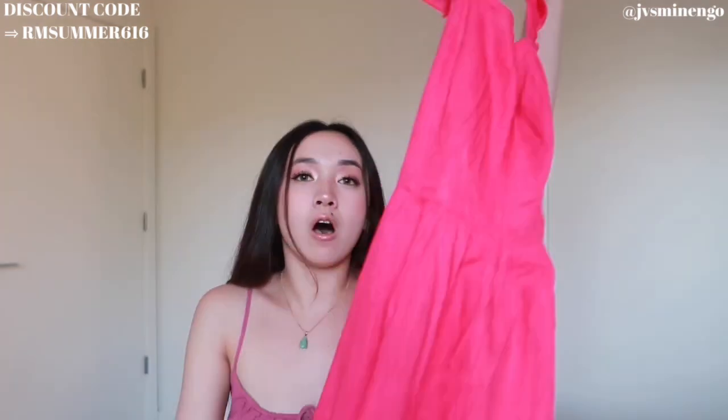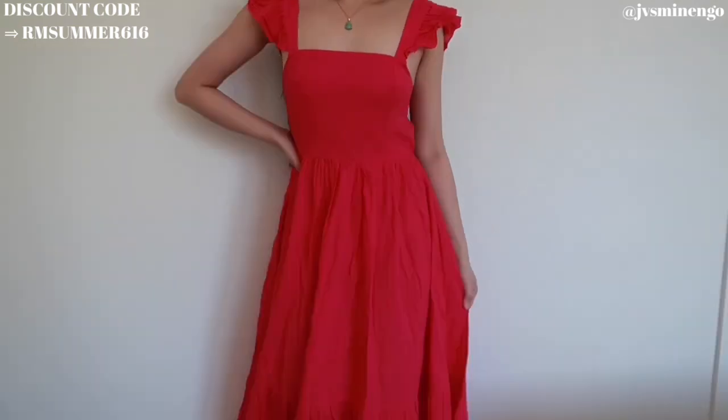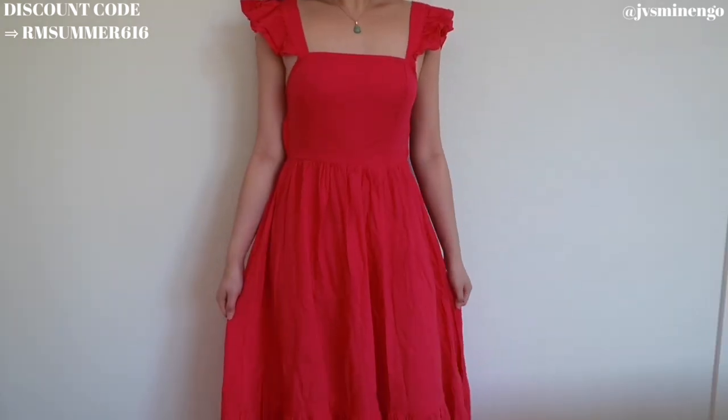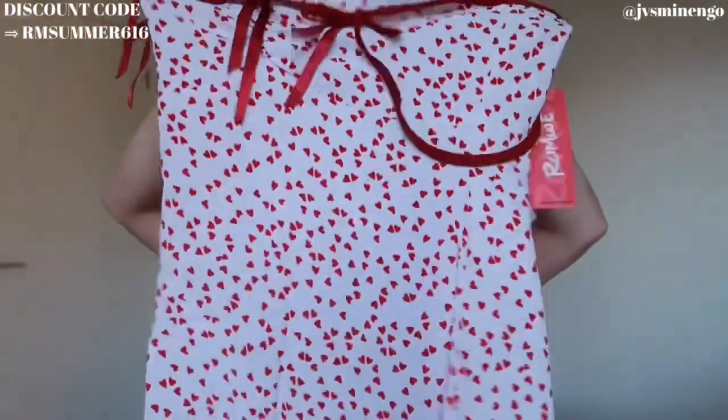Moving on we have another midi dress. I love midi dresses — I think they're my favorite fit. This is a really cute linen style hot pink dress; it has a really nice open back and the sleeves are puffy and frilly. I love the tiered bottom. It's double layered so you don't have to worry about it being see-through. Just a really beautiful dress.